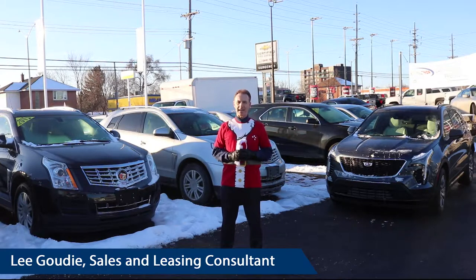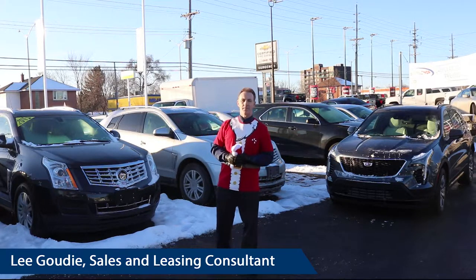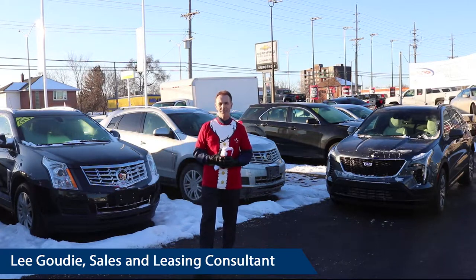We also have the XT5, which is the newer model from the SRX. We have a few pre-owned but also pretty much all new. They're about the same size — the SRX is a little smaller than the XT5.